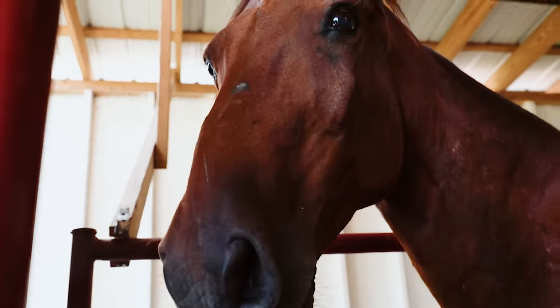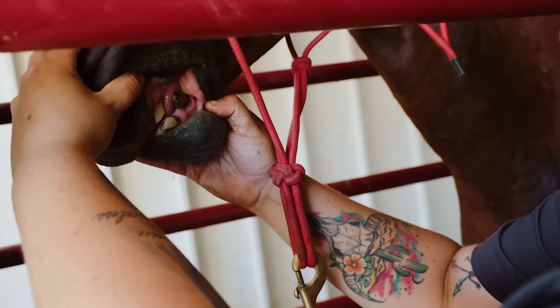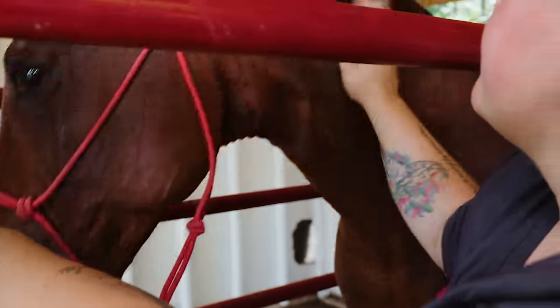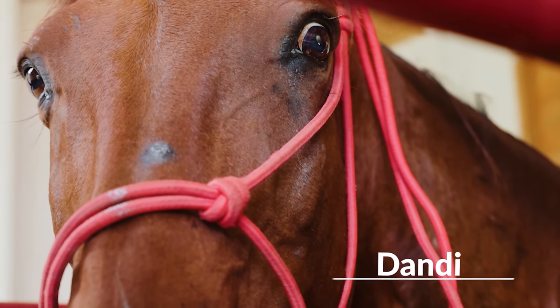He just has a lot of this one tooth — there's just a crazy amount of calculus buildup. You could probably just break it off. How old is he? He's only 10, and he's got cataracts in his eyeballs.